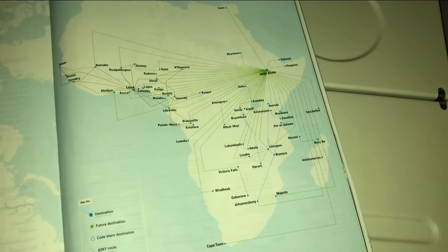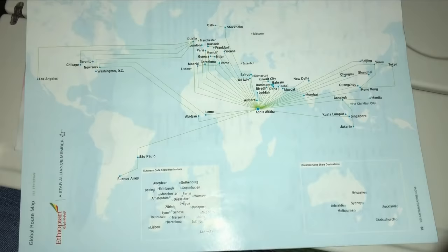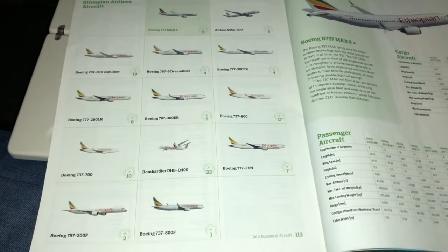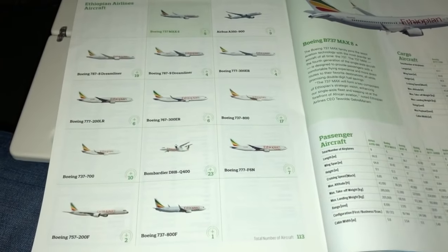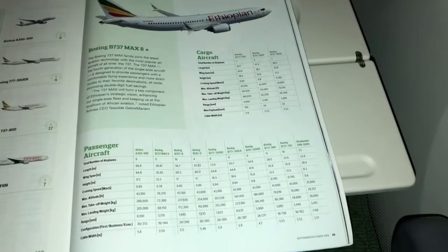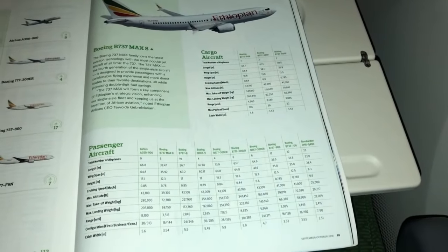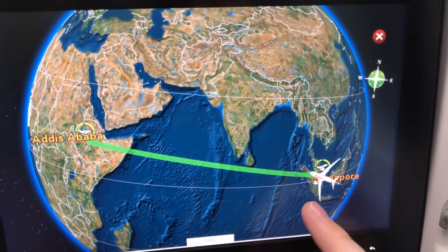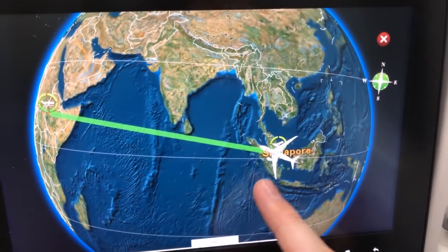Ethiopian's fleet mainly consists of Boeing, both on the narrow and wide-body side. The only Airbus they have is the A350. Here is our route for today — we are crossing straight across the Indian Ocean.